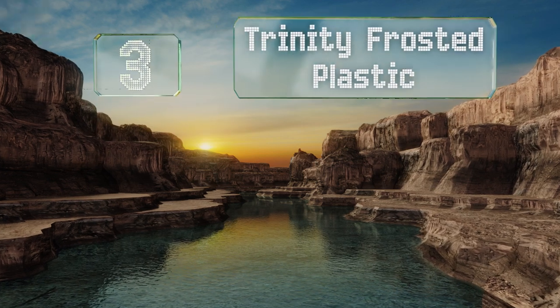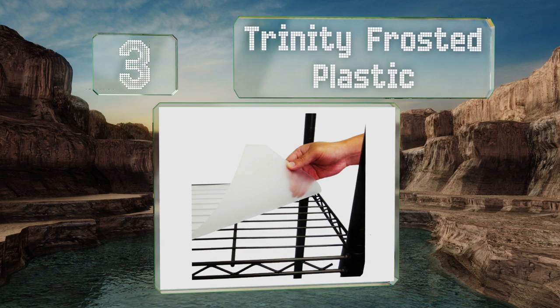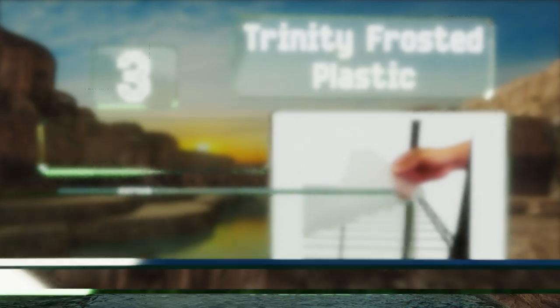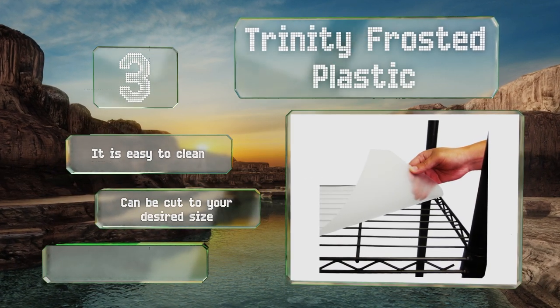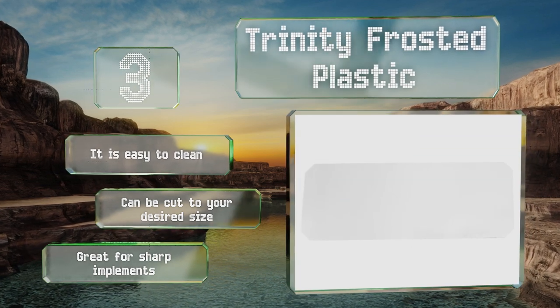Nearing the top of our list at number three, if you need something sturdy that won't be punctured easily and can be set over the gaps of a wire rack without drooping, get the Trinity Frosted Plastic. It features angled corners specifically designed to accommodate support poles. It's easy to clean, can be cut to your desired size, and it's great for sharp tools.